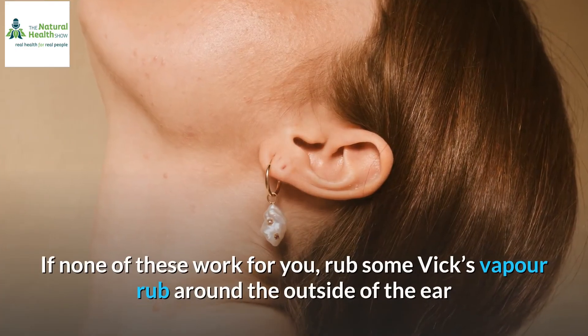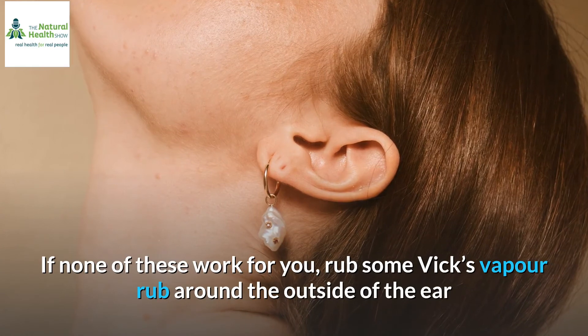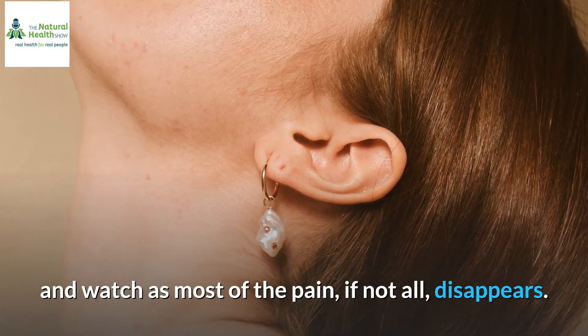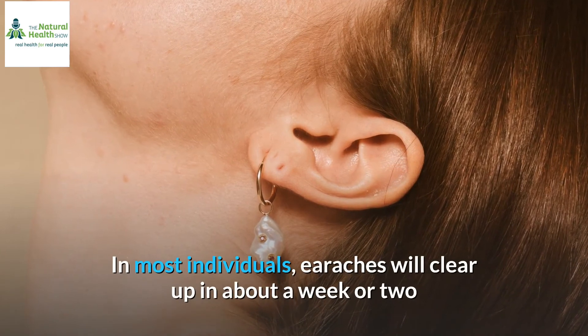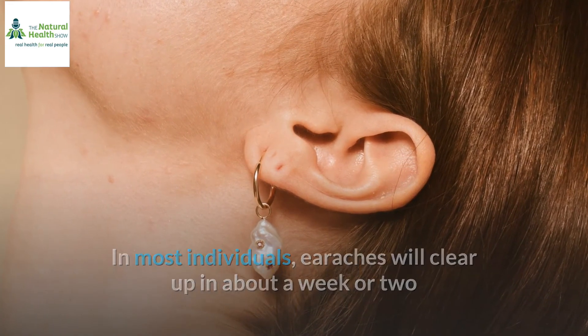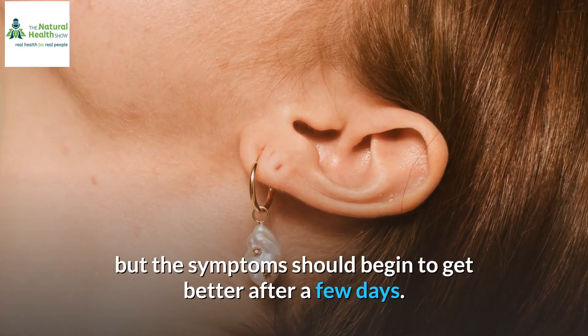If none of these work for you, rub some Vicks VapoRub around the outside of the ear and watch as most of the pain, if not all, disappears. In most individuals, earaches will clear up in about a week or two, but the symptoms should begin to get better after a few days.